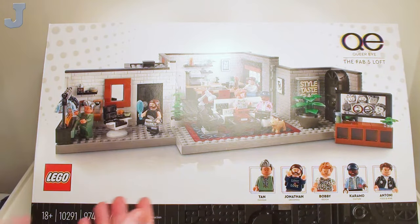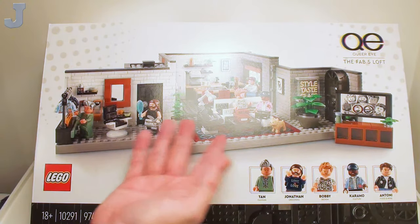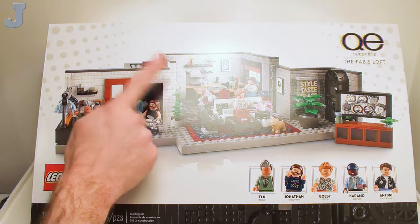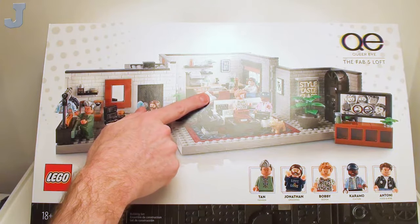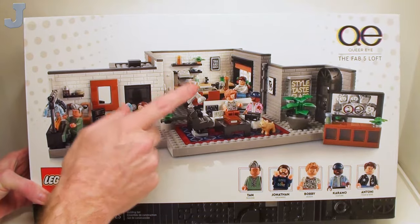Basically it's just a bunch of guys living in this department. Mainly I got it because of Tan's wig, because at one time I did have the silvery hair, and then I want it for the profile bricks and these rug pieces. And I believe that this cooktop back here is printed, so a lot of this stuff here I want.